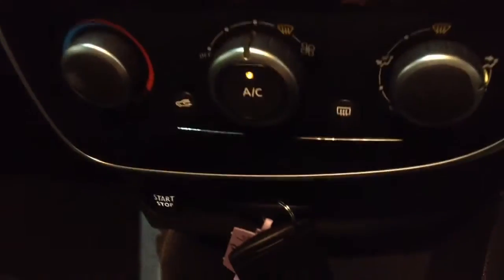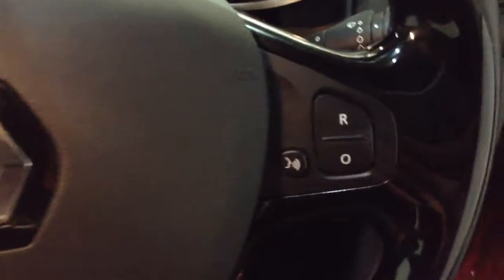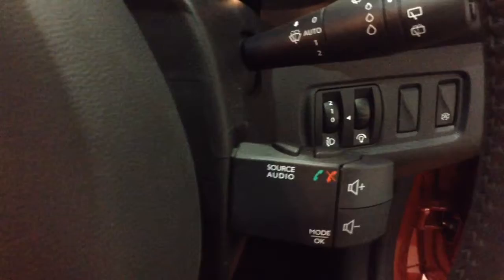Moving down you've got your air climate controls as well as your push-to-start engine button, key card slot, and power outlet for your various gadgets, your eco button for better fuel economy, and also your cruise control options. On the steering wheel you've got your corresponding cruise control options as well as voice activation, Bluetooth connectivity, and audio controls.